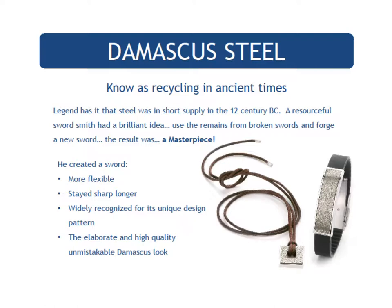Damascus steel — known as recycling in ancient times. Legend has it that steel was in short supply in the 12th century BC. A resourceful swordsmith had a brilliant idea: use the remains from broken swords and forge a new sword. The result was a masterpiece — a sword that was more flexible and stayed sharp longer. It was widely recognized for its unique design pattern, and the elaborate, high-quality, unmistakable Damascus look is unique, ancient, and beautiful — a conversation piece for sure.